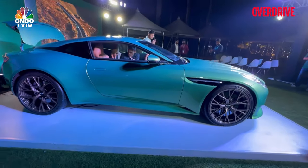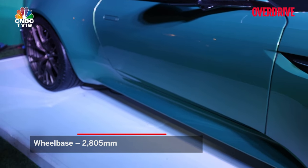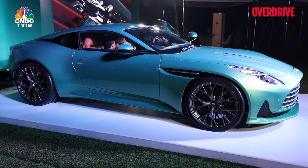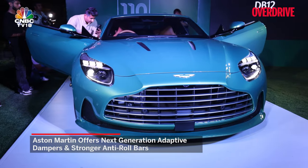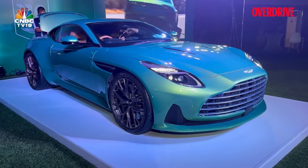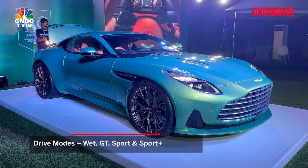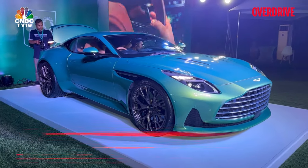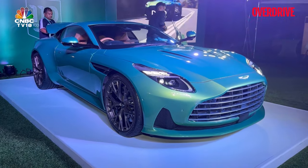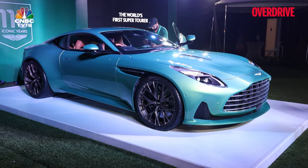As mentioned earlier, the wheelbase of the DB12 is the same as the DB11. However, in terms of the suspension, there are certain behavioural changes that Aston Martin has engineered. It's still a double wishbone setup with adaptive dampers, and you get four driving modes: wet for inclement weather, sport, sport plus, and GT mode. That not only makes changes to the powertrain but also changes the suspension behaviour. The whole idea behind the chassis was to make it more rigid and the suspension more pliant for different road conditions.